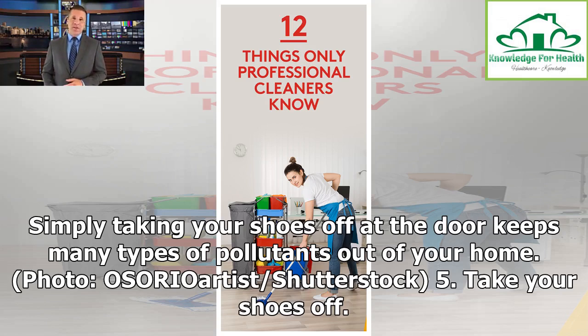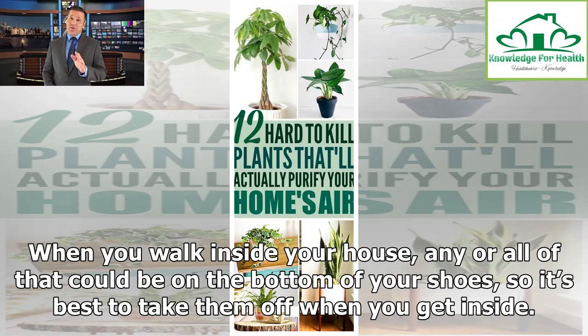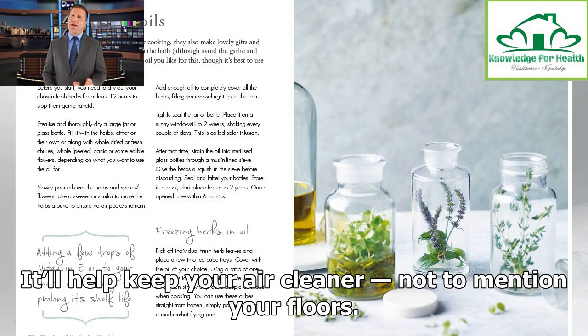Tip 5: Take your shoes off. The dirt outside can carry some really yucky stuff — pesticides, pollen, fungi, bacteria or feces, for example. When you walk inside your house, any or all of that could be on the bottom of your shoes, so it's best to take them off when you get inside. It'll help keep your air cleaner, not to mention your floors.